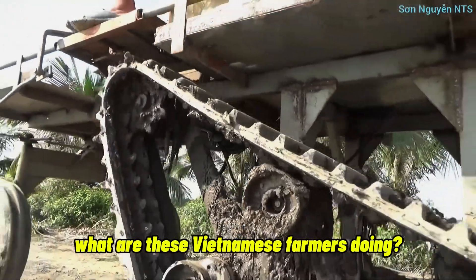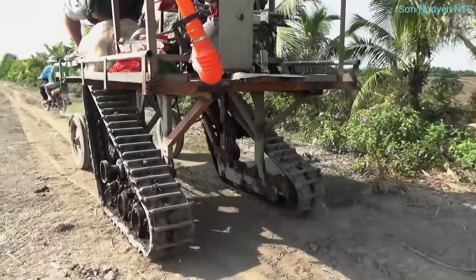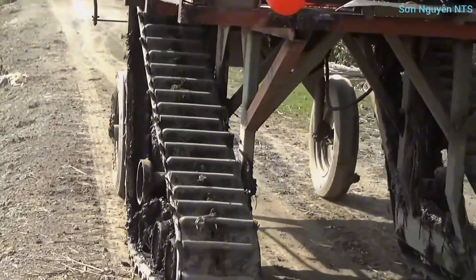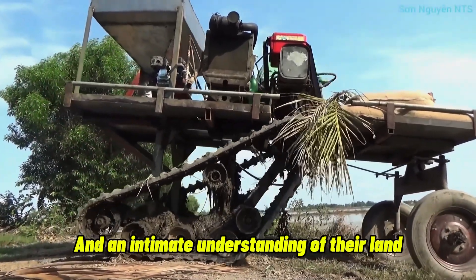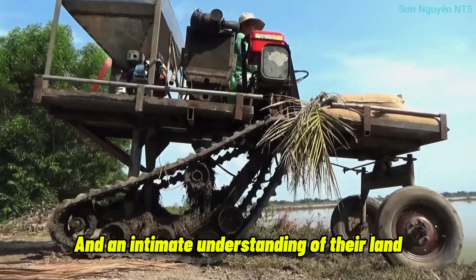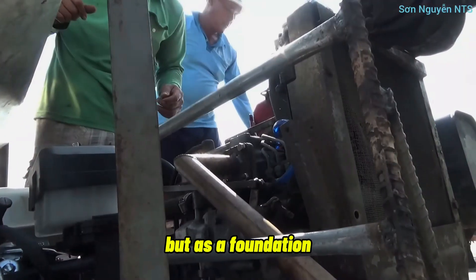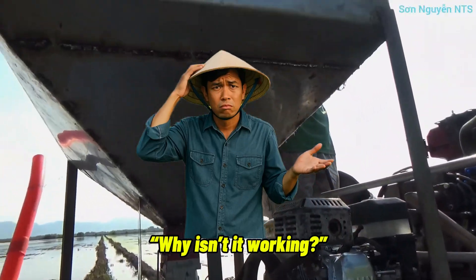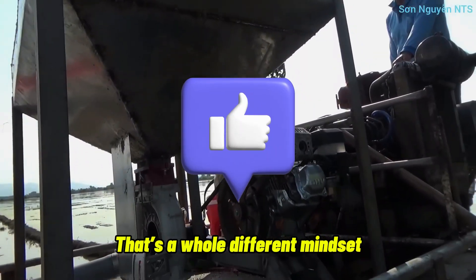Meanwhile, what are these Vietnamese farmers doing? They don't have big budgets. They don't have warehouses of spare parts. But they do have creativity, flexibility, and an intimate understanding of their land. They see a broken-down machine not as junk, but as a foundation. They don't ask, 'Why isn't it working?' They ask, 'How can I make this useful again?' That's a whole different mindset.